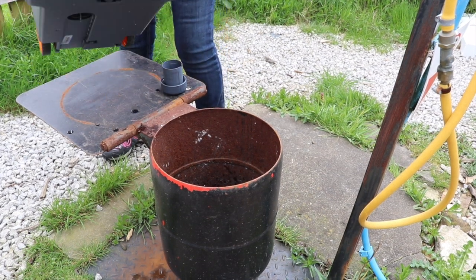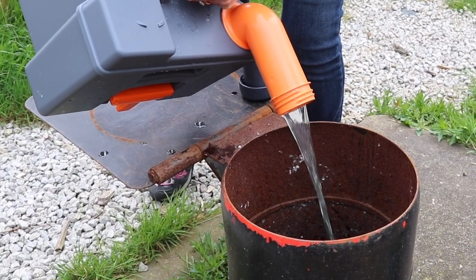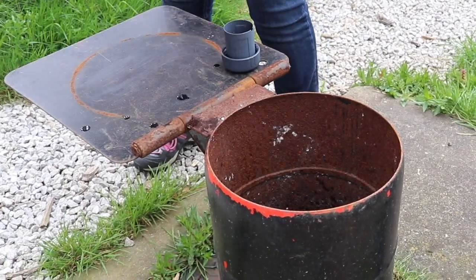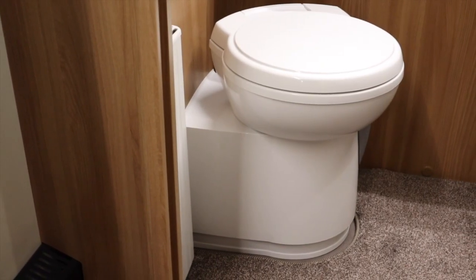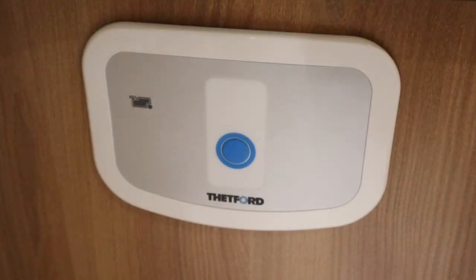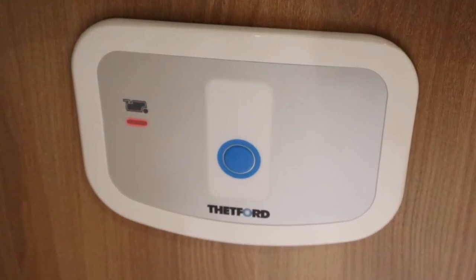Which brings us on to when and how you should empty the toilet cassette. Of course, how often you empty the cassette depends on how much you use it. As a rough guide for a family of four using the toilet, expect to empty the cassette at least every one and a half days. Thankfully there should also be a handy indicator on your toilet that will show when the cassette needs emptying.